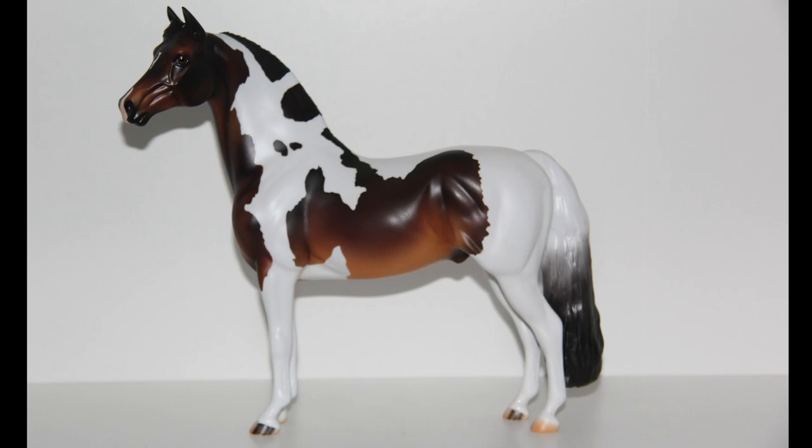The horse I designed for myself is this guy — it's the Morgan mold, which I really like. It's the seal bay color with the 2020 Pinto pattern, and he's so pretty. I didn't get dapples on him. Stone discontinued their DH program for the rest of 2020, so I don't know if they'll bring back 2020 patterns or come out with 2021 ones, but I'm really happy I ended up getting this.